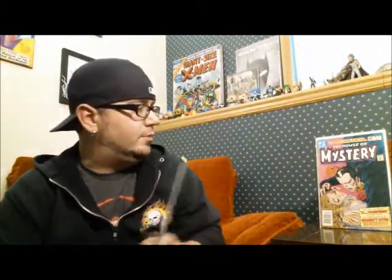We have House of Mystery 299. They don't get very many of those, so when I saw it, I picked it up with the quickness. Then we have Punisher Warzone issue 34 — trying to complete that run. And that's it for the random back issues.